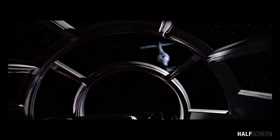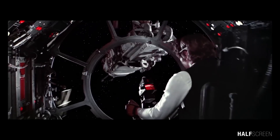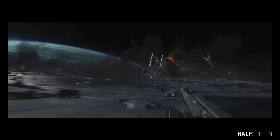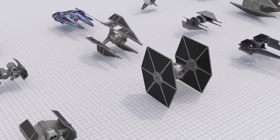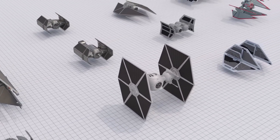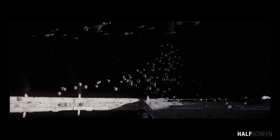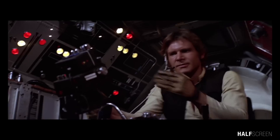The TIE fighter, short for Twin Ion Engine fighter, is one of the most iconic starships in the Star Wars universe, closely associated with the Galactic Empire and the Sith, serving as the standard starfighter for the imperial fleet. This video provides a thorough and exhaustive examination of approximately 50 unique TIE fighter models, ranging from the TIE shuttle to the TIE Whisper, exploring both official canon and Legends continuity alongside various fan-made iterations.